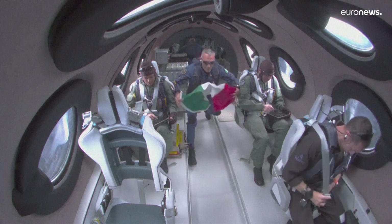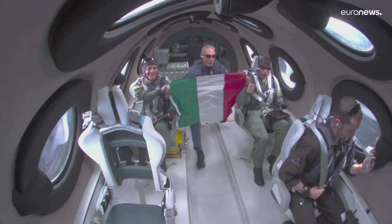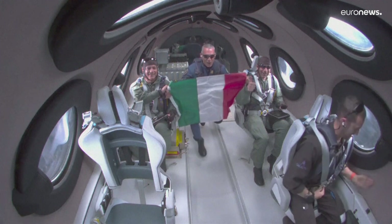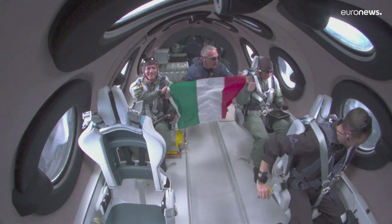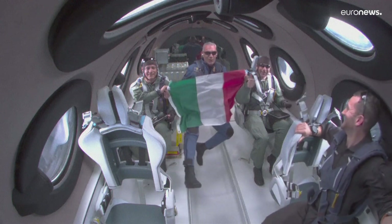And viva la Italia! This is 100 years for the Italian Air Force. So happy centennial to the Air Force. This is absolutely incredible. And welcome to space, astronauts. How absolutely incredible. Benvenuto nello spazio. Congratulations.